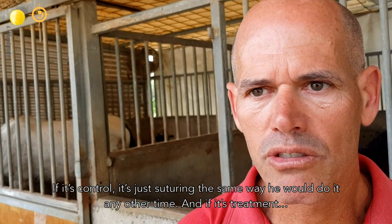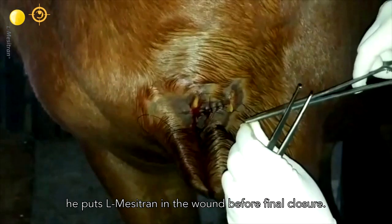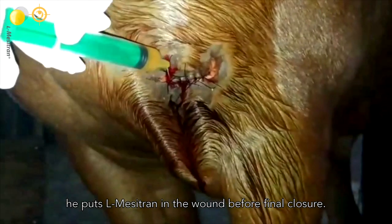he sutures it the same way he would any other time. And if it's the treatment group, he puts the Elmer Citroën in the wound before final closure.